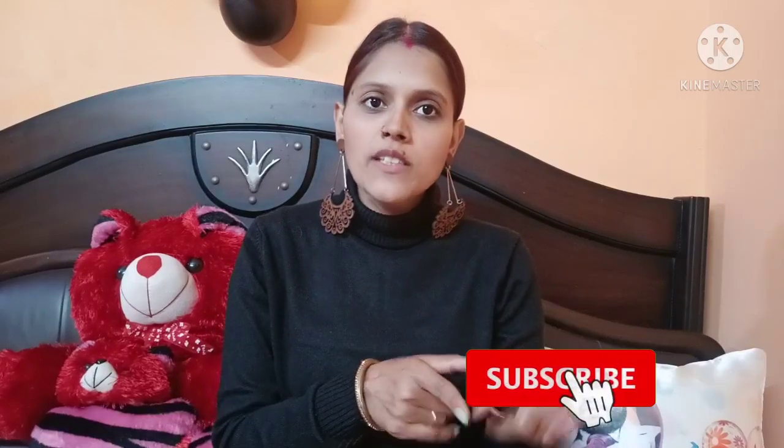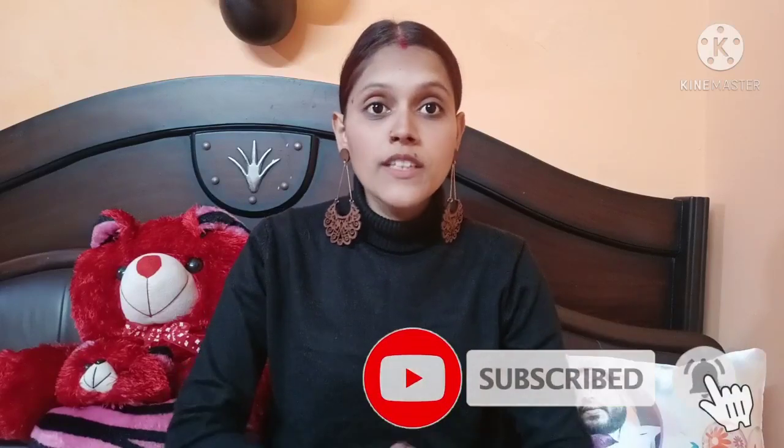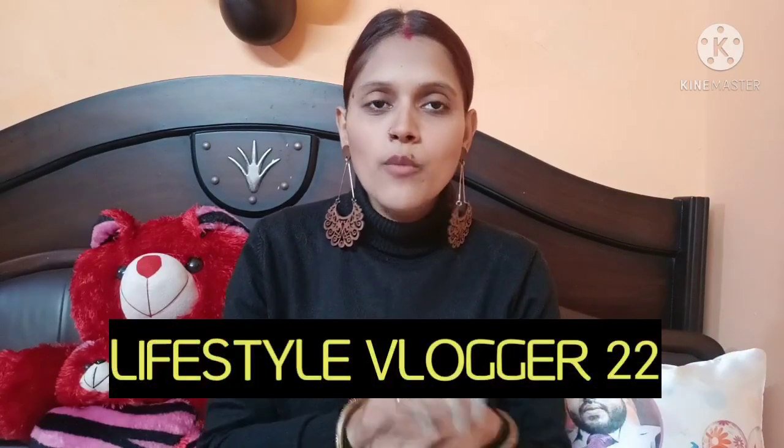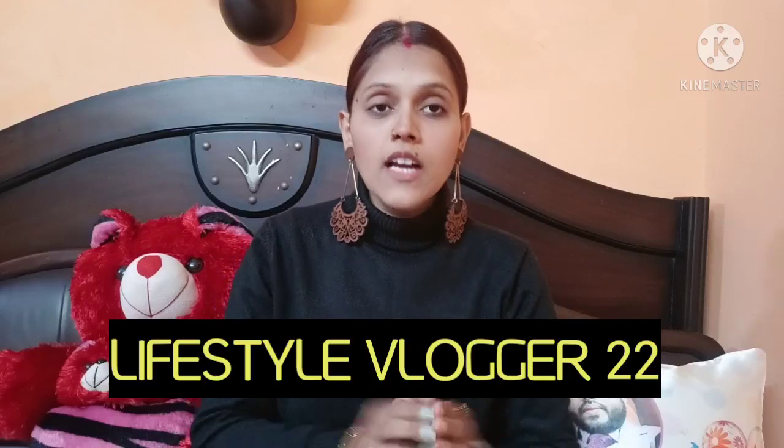But first, if you have not subscribed to my channel, please subscribe and press the bell icon. Like and share the video too. If you haven't followed me on Instagram, my ID is lifestylevlogger22 and the link is in the description box.